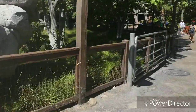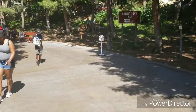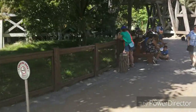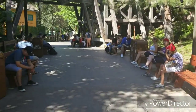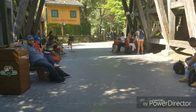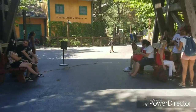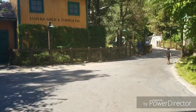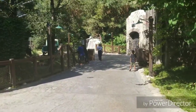Right across from the Redwood Creek Challenge Area you have the Grizzly Peak Recreation Area. It's right adjacent to the Grizzly River Run. There's also a smoking area for you smokers, but you can see it's a nice place to chill out, relax, and escape the heat. You can sit and watch the riders get soaked — I enjoyed this, it's pretty cool to just come over here and relax. There are a lot of cool props in this area too. I've got one more place to show you.